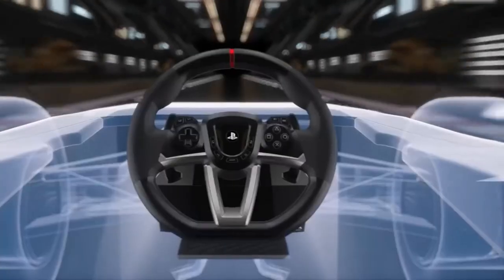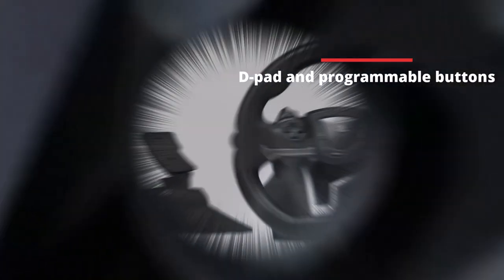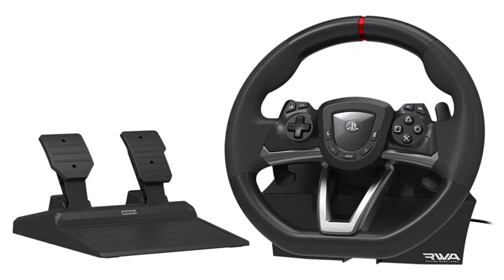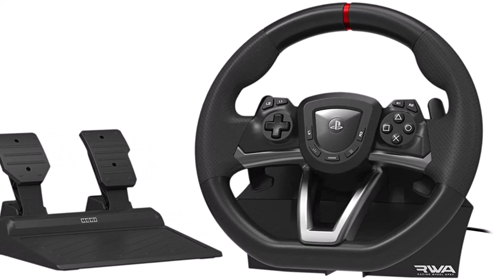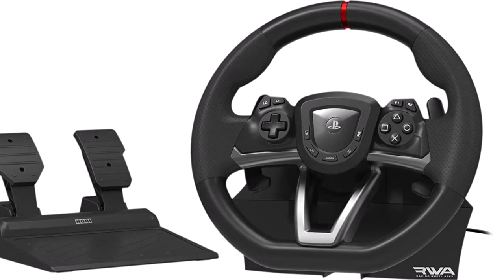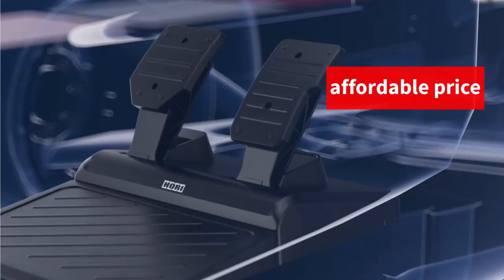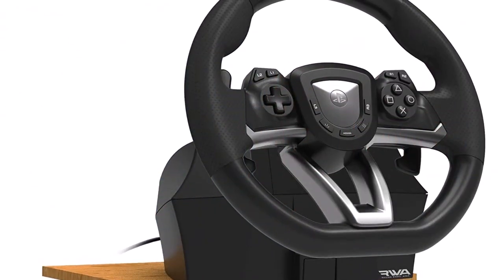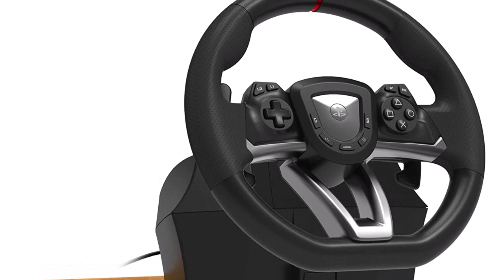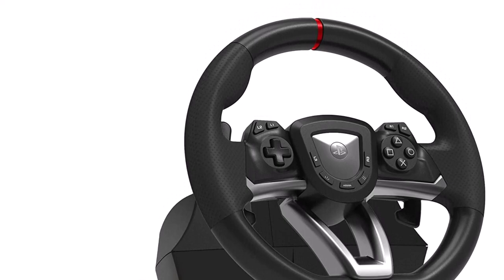Another great feature of the Racing Wheel Apex is its customizable T-pad and programmable buttons, allowing you to set up controls that work best for your style of play. Overall, the HORI Racing Wheel Apex offers an impressive level of quality and customization at an affordable price. Whether you're a seasoned racing pro or just getting started, this wheel is a great option that won't break the bank. With its compatibility with multiple systems, sturdy clamp system, and customizable settings, it's a great choice for anyone looking to up their racing game.